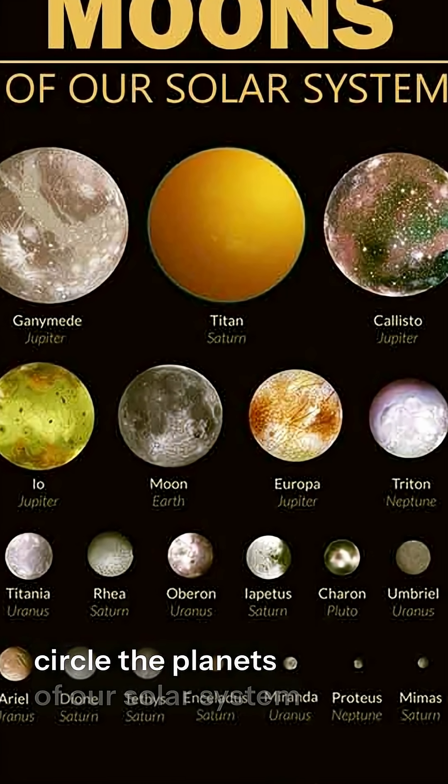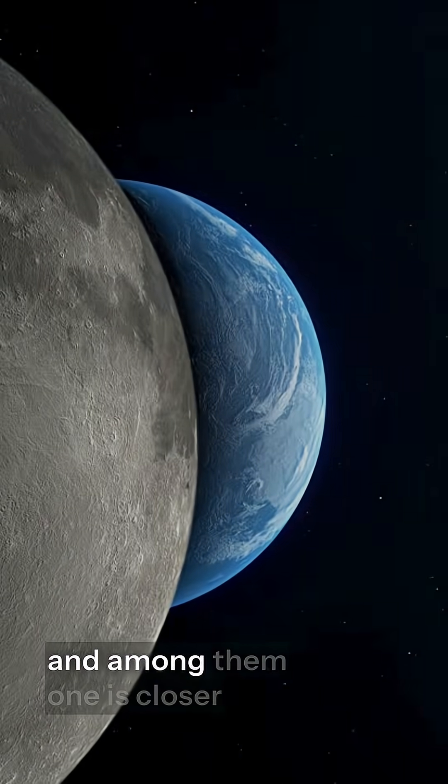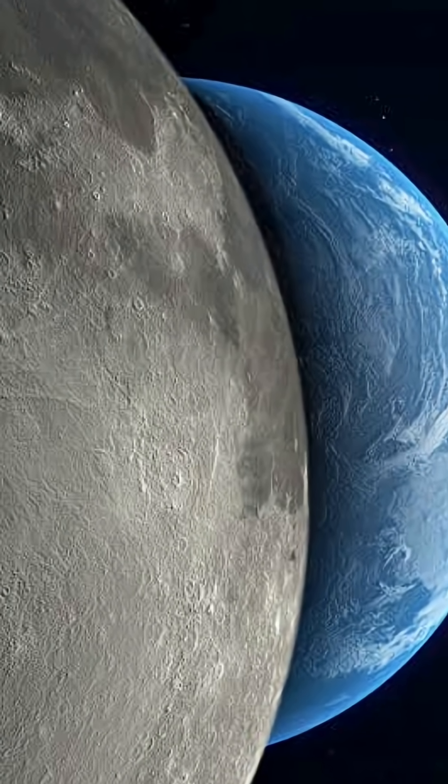More than 150 moons circle the planets of our solar system, and among them, one is closer to us than any other — Earth's moon.